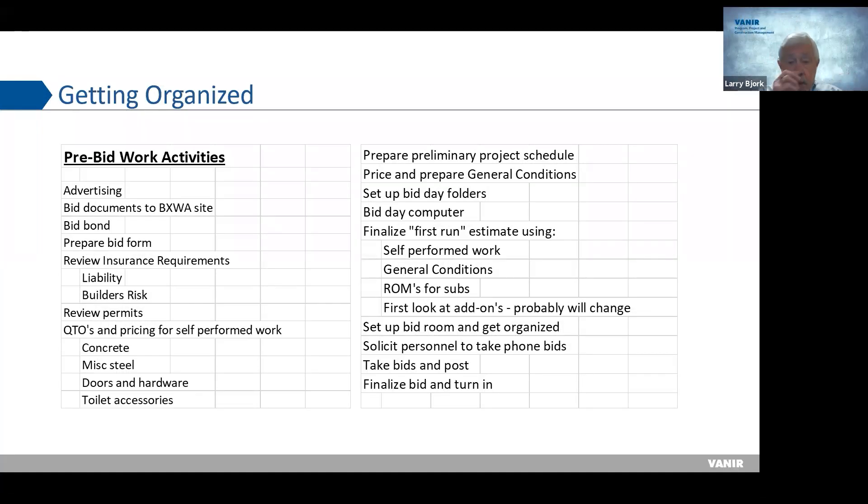The QTOs and pricing for your self-performed work are critically important. Self-performed work is the greatest risk for a contractor — it represents anywhere from 20 to 30% of an estimate, and with labor burden it can be 30 to 40%. General contractors typically self-perform concrete, earthwork, miscellaneous steel, doors and hardware, and toilet accessories. You have to quantify and price all of that. It usually takes the longest time, so you need to start early. I always tell my students they need to start sooner rather than later — time management is critical.